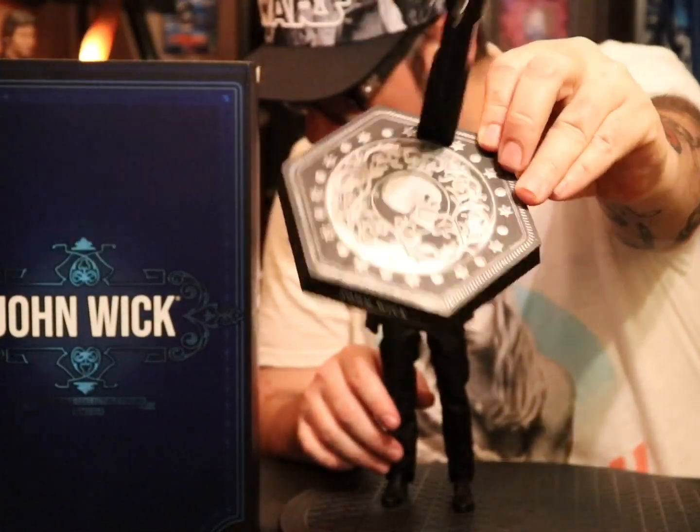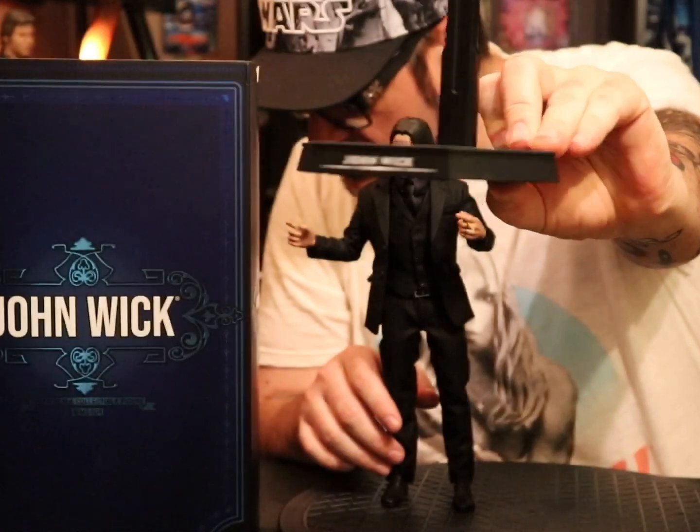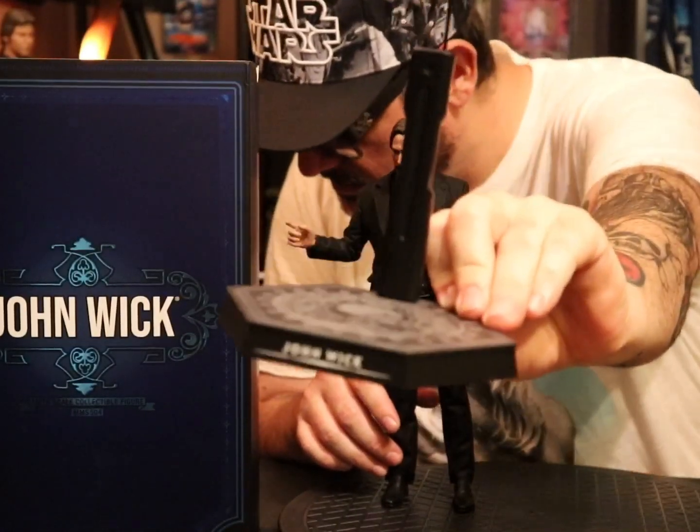The stand has the marker symbol painted on it and says 'John Wick' right there.